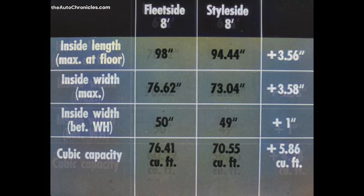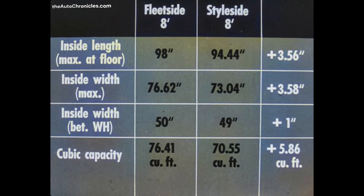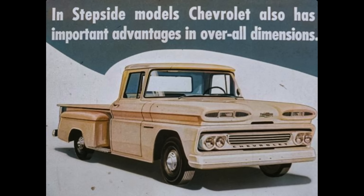More space for bulkier loads. In the eight-foot Fleetside body, Chevrolet's advantages are even greater — over three and a half inches more inside length, over three and a half inches more maximum inside width, one inch wider between wheel housings, and over five and three-quarters more cubic feet of capacity. Any way you look at it, a Chevrolet pickup is the best buy with the most value inside and out. In step-side models, Chevrolet also has important advantages in overall dimensions.